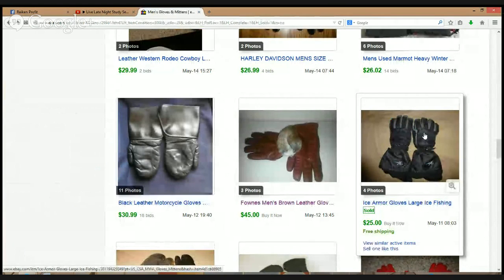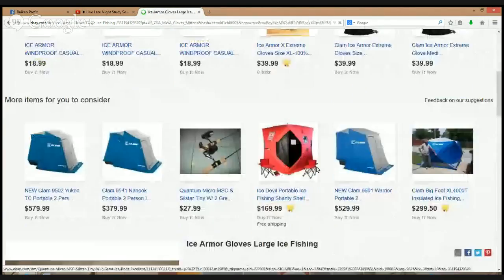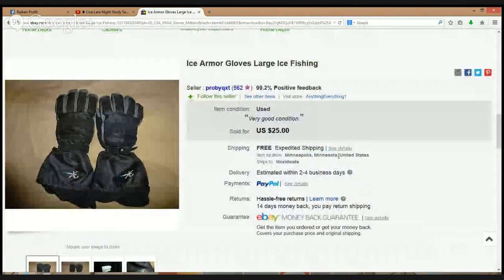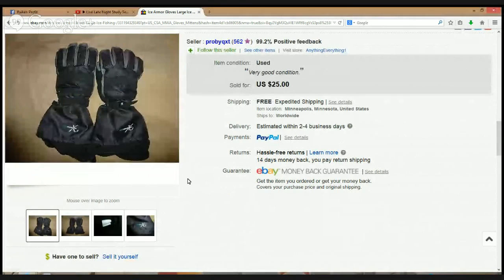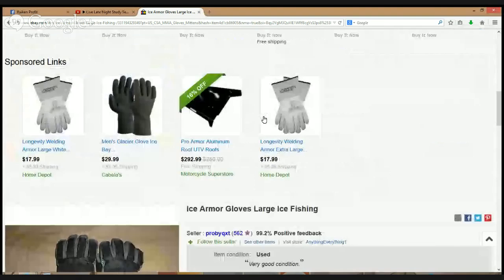Here's some Ice Armor gloves — large, ice fishing. I've never been ice fishing but I've always wanted to go. You go out on the frozen ice and cut out your little circle. Ice Armor is the brand — $25. It's definitely a brand I'm going to look at more after this hangout.